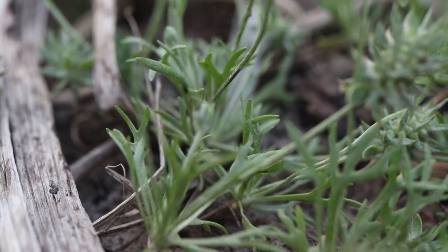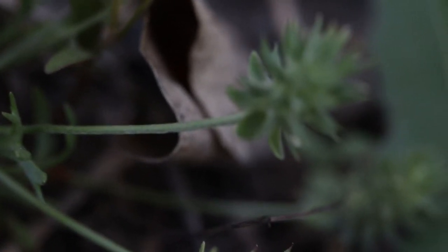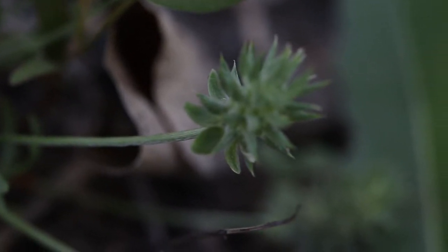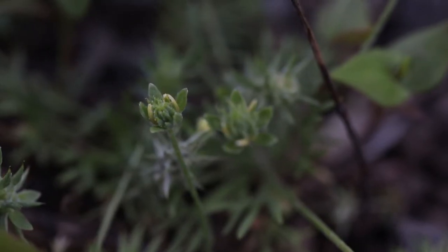From the rosettes grow small stalks that are topped with individual flowers. The stalks and sepals are smooth and light green with a covering of tiny gray hairs. The flowers have five bright yellow petals which last for a brief period of time before falling.